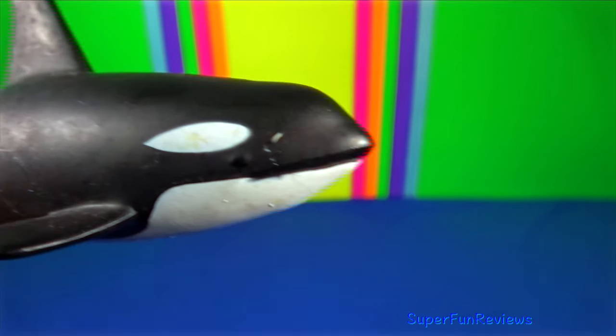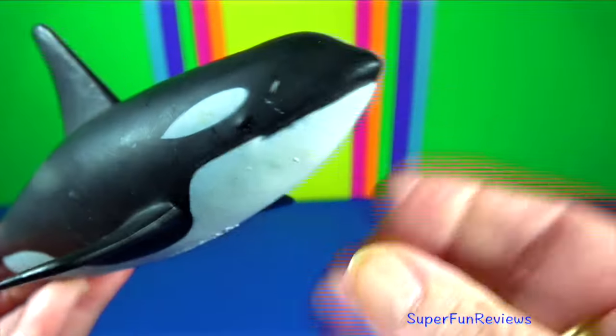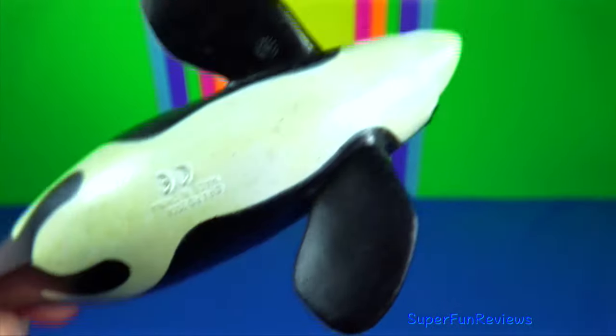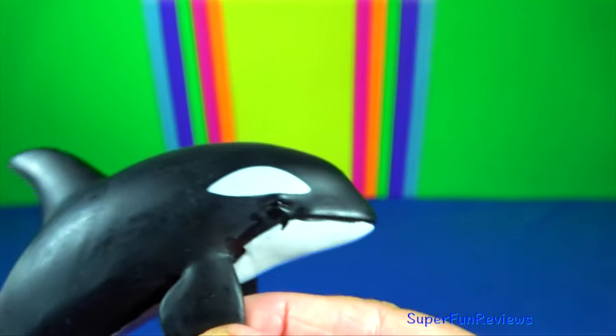Killer whales can be found in all of the world's oceans, in a variety of marine environments, from Arctic and Antarctic regions to tropical seas. Killer whales are apex predators, as they have no natural predators. They are highly social. Although the term orca is used, English-speaking scientists often use the traditional name of killer whale.